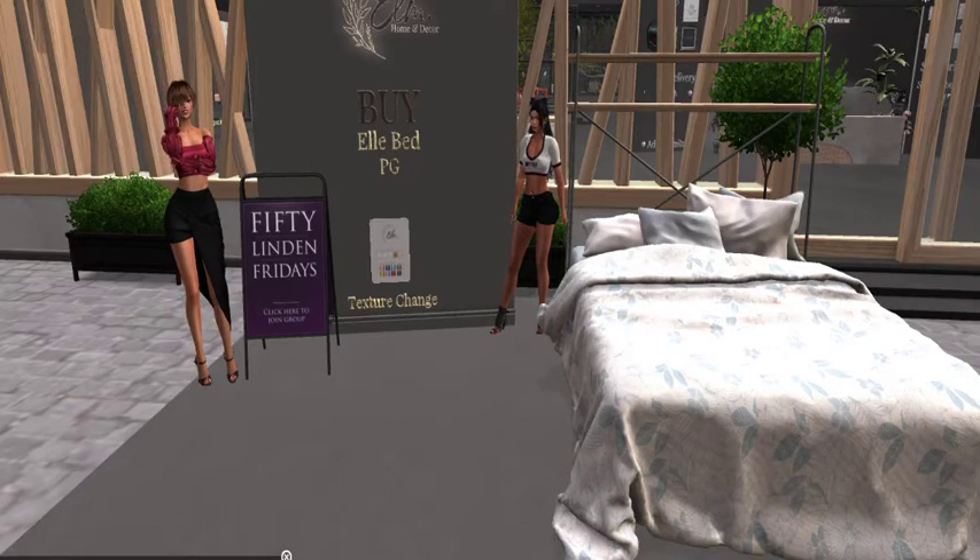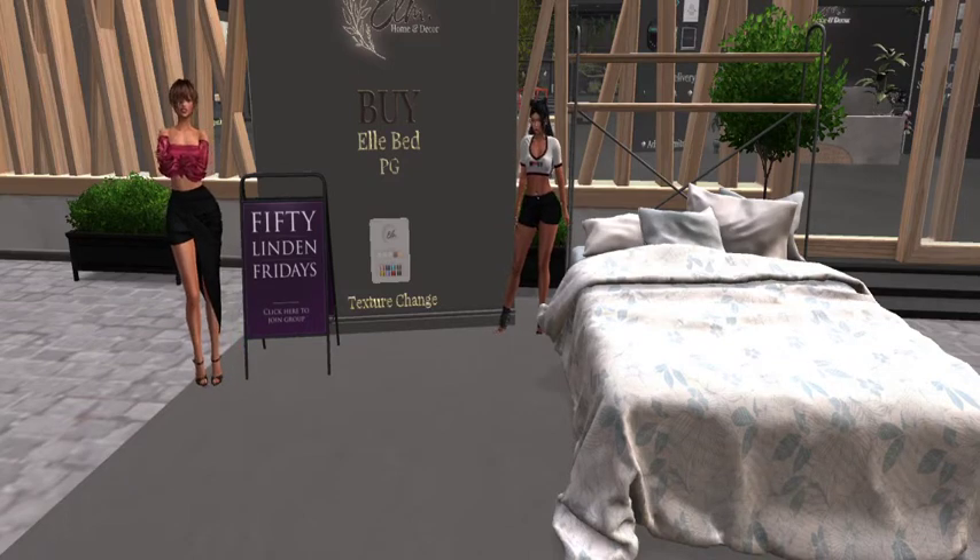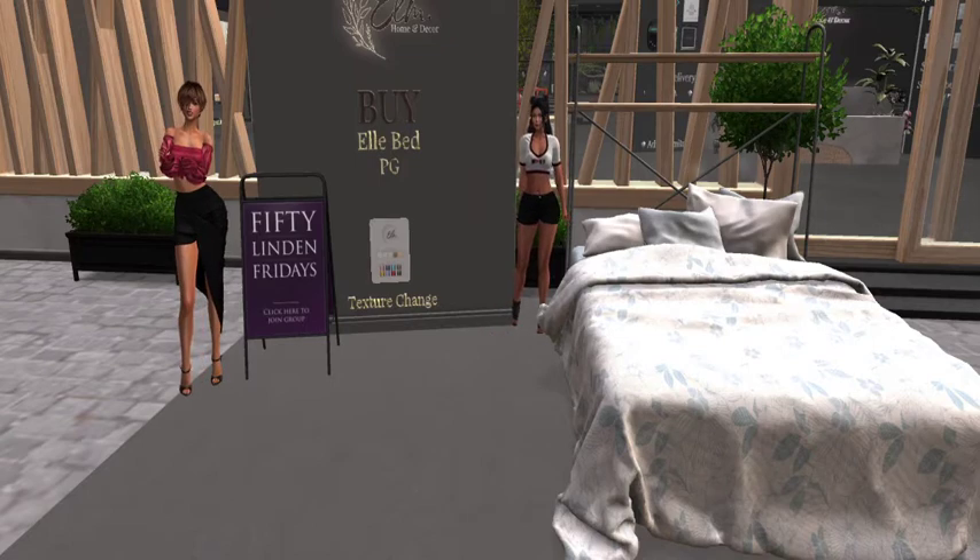Cute store! I got some good stuff. All right, excellent! Next up, let's go!